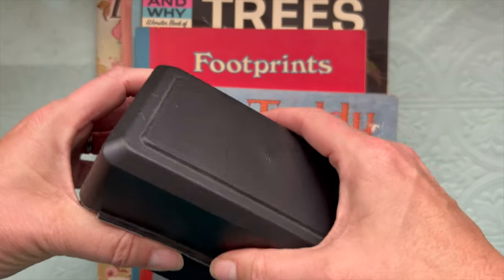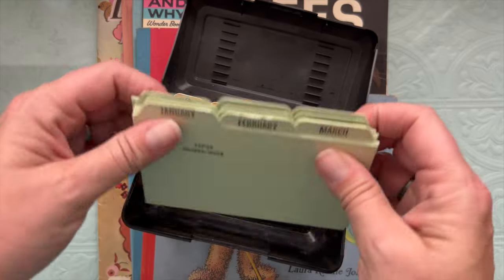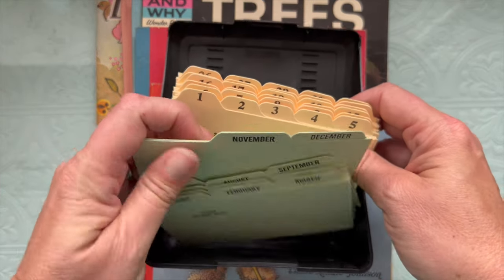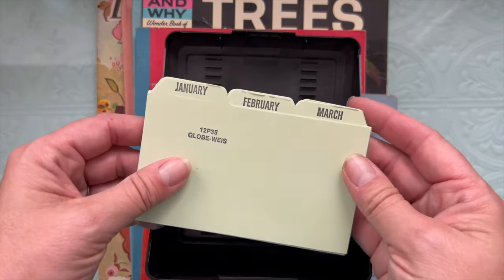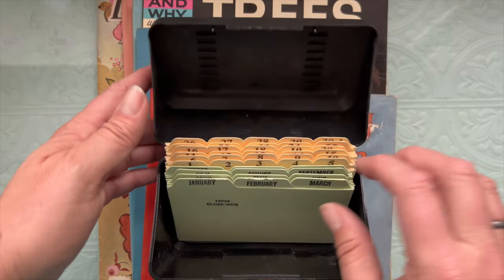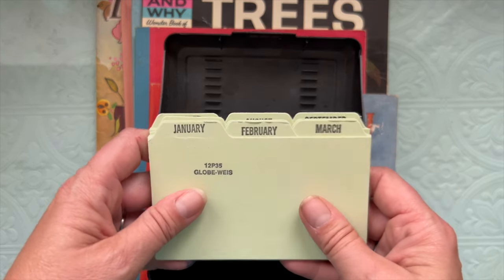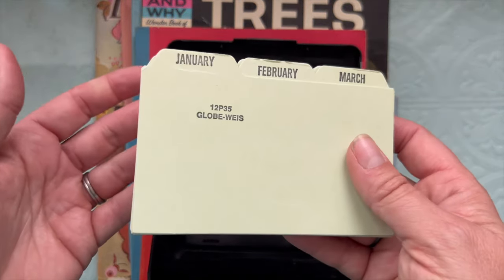I got another index card file. This one has the months of the year and then days 1 to 30. I have number and letter cards but I don't have any with the months on them, so that's kind of fun. I might leave these out and think about adding them to my date book that I'm making, which was inspired by Hazel and Aka.